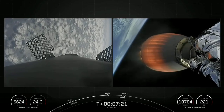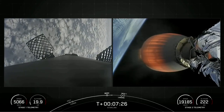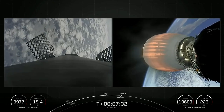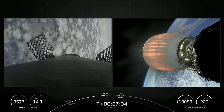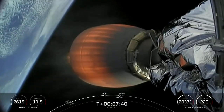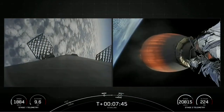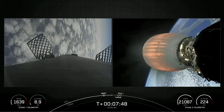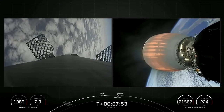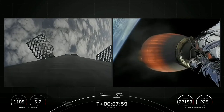Stage one, FTSO saved. Stage two, FTSO saved. That call-out indicates the first stage is transonic, meaning the booster is now traveling near the speed of sound.